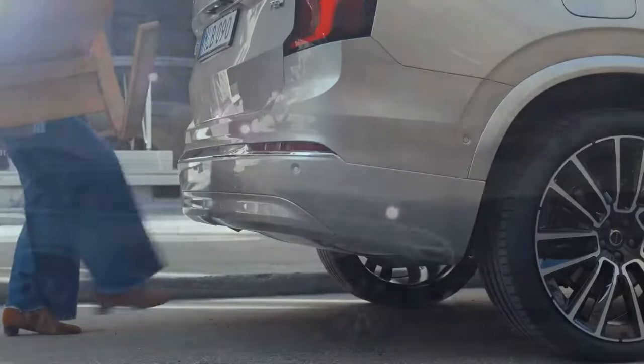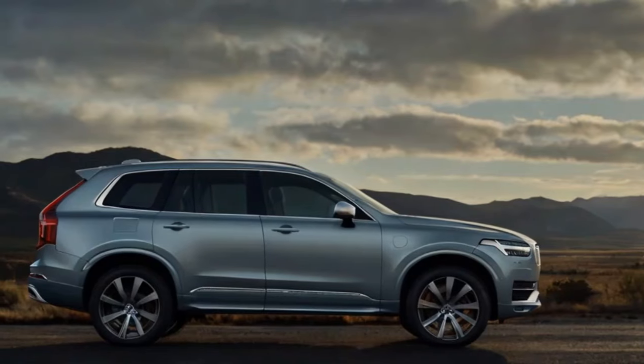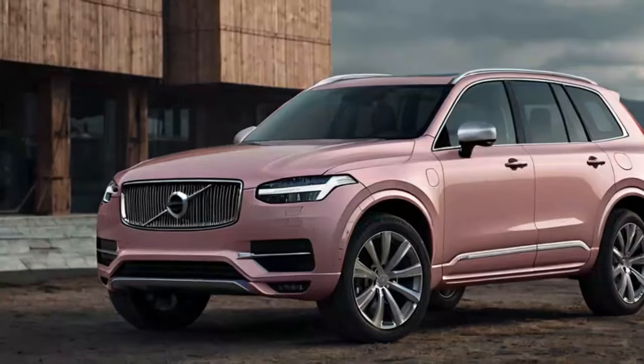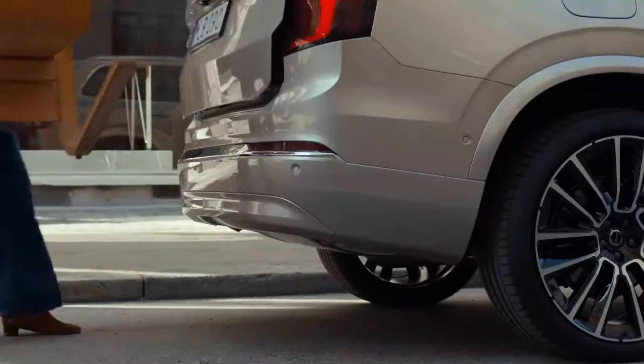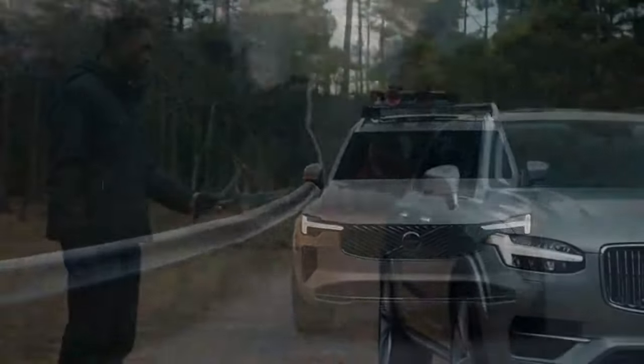Fast forward nearly a decade, and the XC90 is still going strong. For the 2025 model year — technically labeled as the 2025.5 model — the mid-size luxury SUV has undergone a second facelift, striving to stay competitive against rivals like the Audi Q7, Mercedes-Benz GLE, and Acura MDX. Volvo invited us to Denmark for an exclusive test drive to see how these updates hold up in a fiercely competitive market.